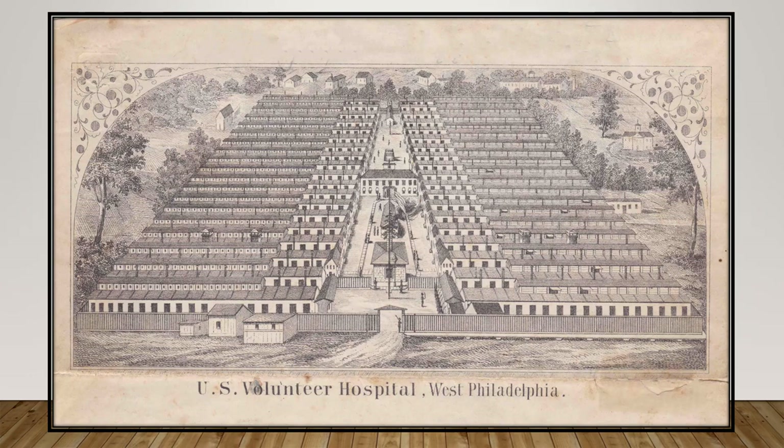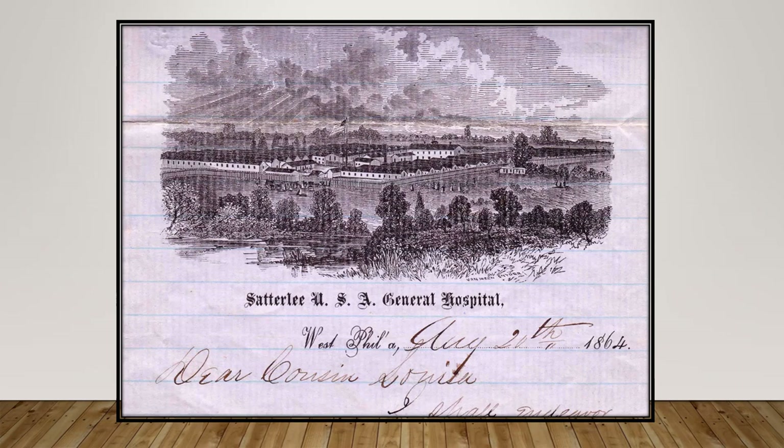As seen here, its alternative name was the U.S. Volunteer Hospital, West Philadelphia. In order to accommodate the tremendous influx of soldiers wounded at the Second Battle of Bull Run in August 1862, it became necessary for the Satterley to set up military tents containing hospital beds, which increased its capacity to over 2,800. A bird's-eye view of the hospital grounds could be seen in this letterhead. The Satterley was believed to have serviced over 60,000 patients prior to its closure in August of 1865.